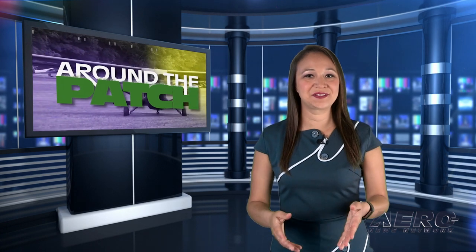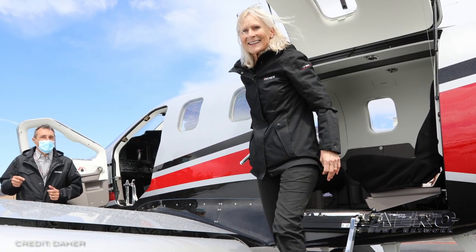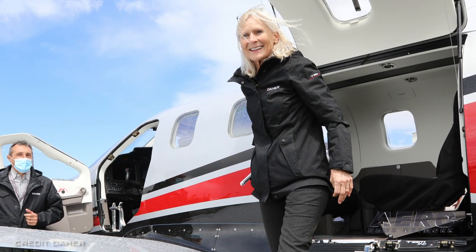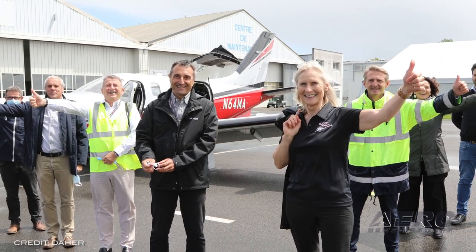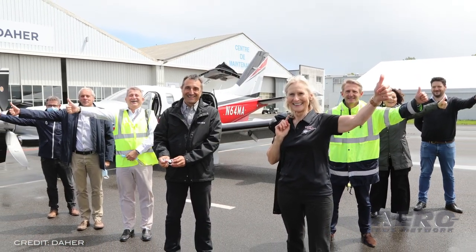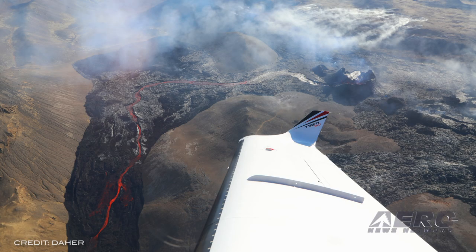That does it for today's trip around the patch. A German-born ferry pilot is celebrating their 900th ferry flight. Dyer is recognizing Margaret Waltz for her 900th ferry flight, which she achieved this month on a France-to-U.S. transatlantic trip with one of the company's TBM 940s. As one of the world's most experienced ferry pilots, Waltz departed Dyer's aircraft division headquarters and TBM production site in Tarbes, France on May 11th, arriving three days later at Delaware County Airport near Muncie, Indiana. The milestone journey involved stopovers at Wick in the UK, Keflavik, Iceland.